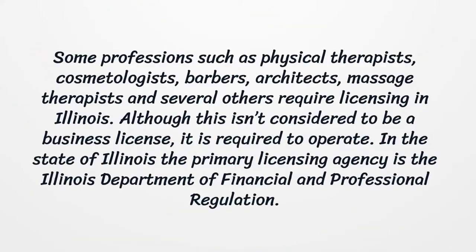Some professions such as physical therapists, cosmetologists, barbers, architects, massage therapists, and several others require licensing in Illinois. Although this isn't considered to be a business license, it is required to operate. In the state of Illinois, the primary licensing agency is the Illinois Department of Financial and Professional Regulation.